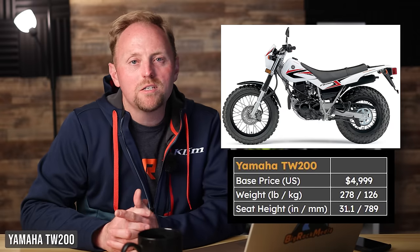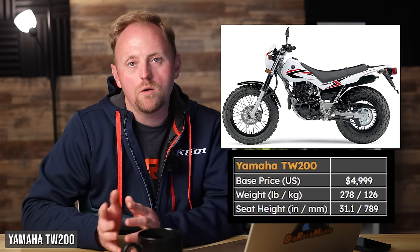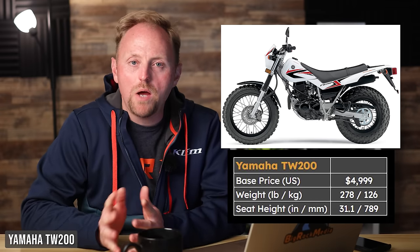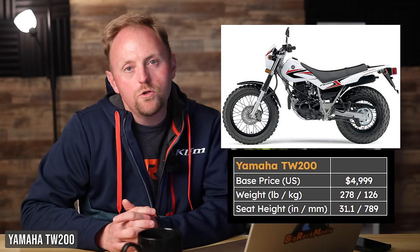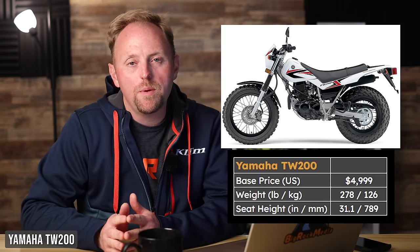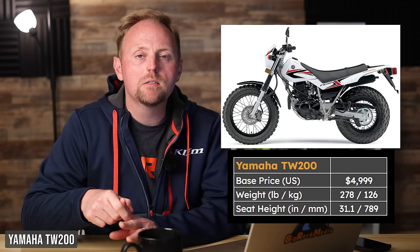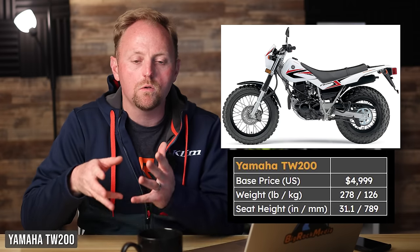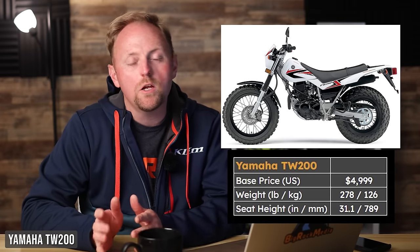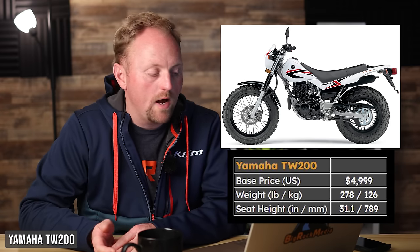Next is the Yamaha TW200. This bike has such a loyal fan base worldwide — some people call it a farm bike because of its fat tires. It's $4,999, with 278 pounds and a 31.1-inch seat height. It's a favorite for people who have to tackle slippery, low-traction environments: mud, snow, sand, deep gravel — things that cause other motorcycles to dig in, lose traction, or tip over. The TW can go through that stuff because of its big balloon tires, and it's one of the only bikes for sale today with that feature. It also has a very low seat height, good for shorter or newer riders.